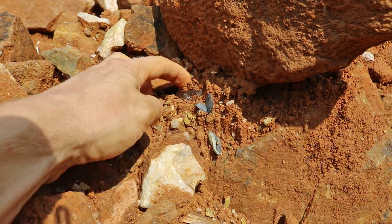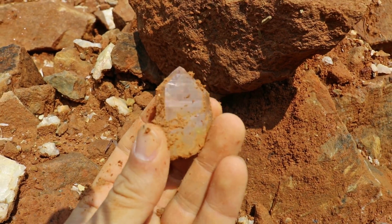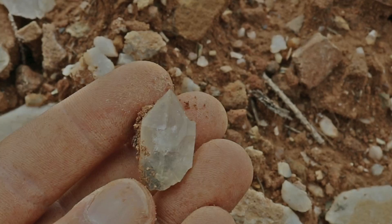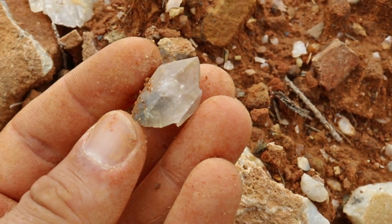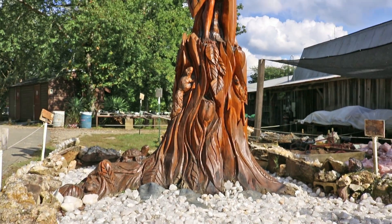Alright guys, I gotta wrap it up here at the Wagner Phantom Mine. We're just about to leave the mine and head back down to the store. It's been a great time at the mine site — I always love getting my hands in the dirt, especially when I get to pull out beautiful crystals. I did find a few phantoms and lots of clear points. If you guys want to go to Wagner Phantom Mine, give them a call because you do need reservations for this mine site. I hope you enjoyed this video — please give it a big thumbs up and make sure you subscribe to my channel.